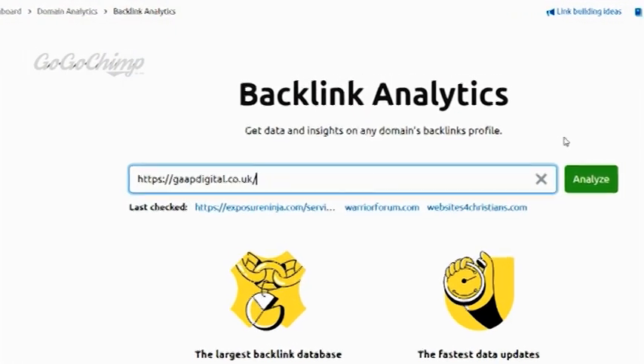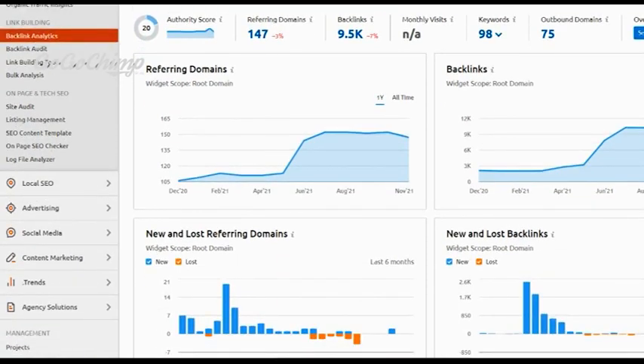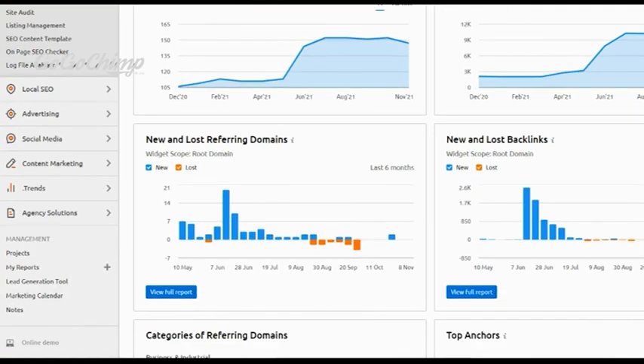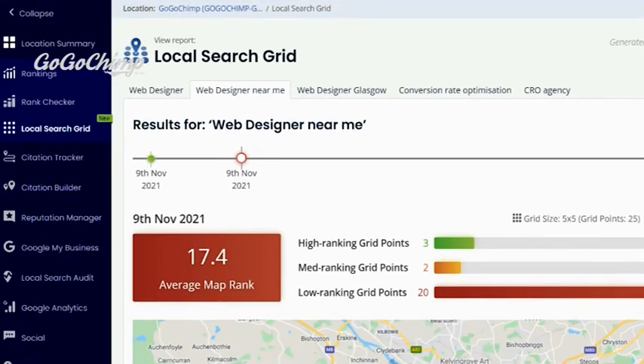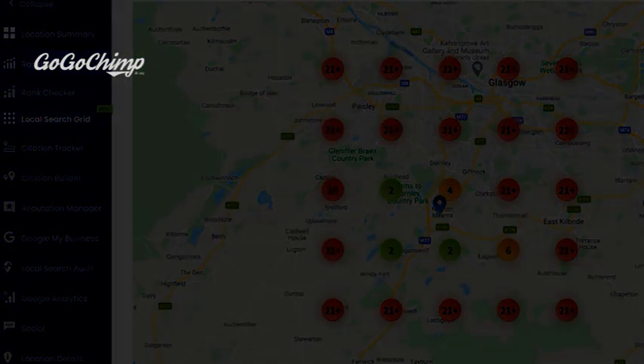And lastly, we've got SEMrush, which is a very useful tool. It's essentially a number of different tools in one. It searches for everything like backlinks, competitor analysis, and when it comes to local SEO, it will show you a nice little heat map with the areas that you rank and what ranks you get. If I was to choose one specific tool, I'd probably go with BrightLocal or SEMrush — I'd probably go with BrightLocal.